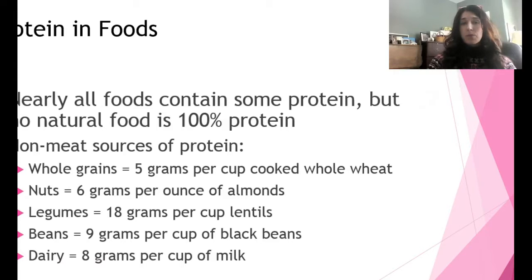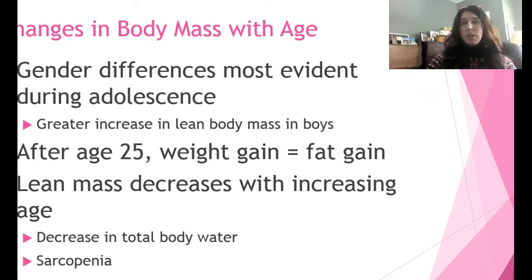Let's talk about changes in body mass with age. During adolescence we typically see a greater increase in boys than in girls as a result of puberty, testosterone, and androgens. They used to say this was after age 30, but now they've dropped it to 25 — after age 25, when you gain weight, it's fat, not lean tissue.